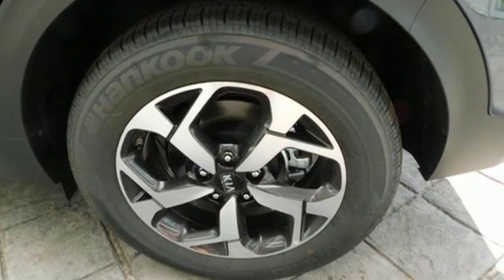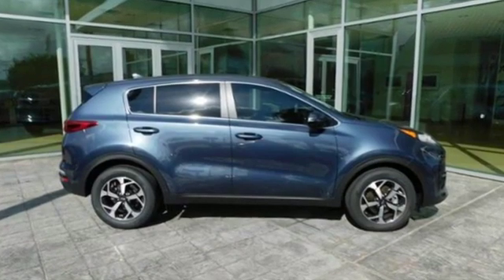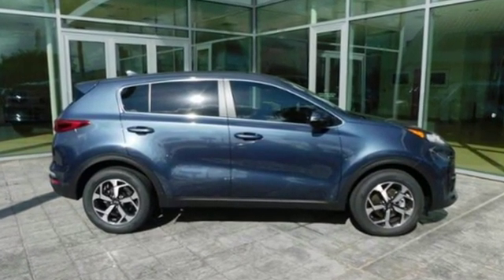Kia — dependable today and way, way down the road. See it for yourself when you take it for a test drive.